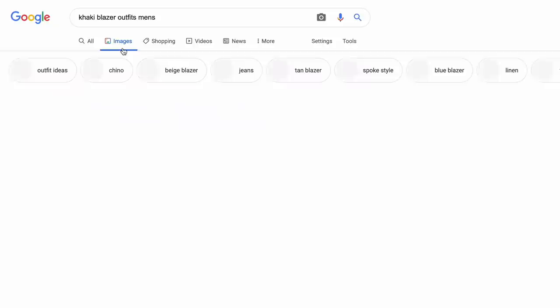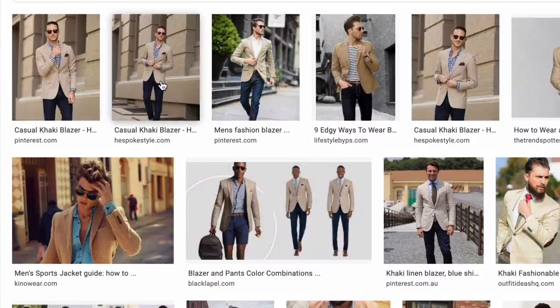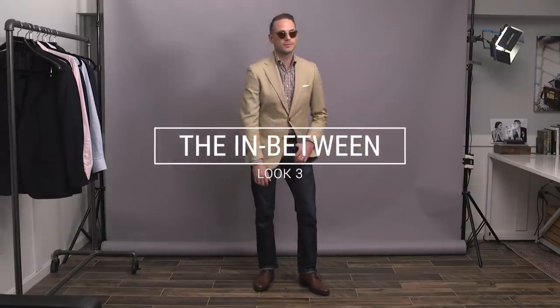If you Google khaki blazer outfits for men, a good amount of the first image results are from a post we did on the website way back in 2013. This outfit is sort of my contemporary homage to that post. It still holds up and really speaks to how timeless style can be when you're building your wardrobe with simple and versatile pieces.